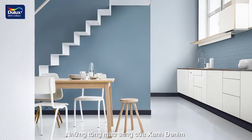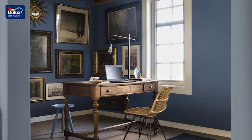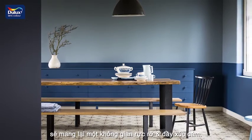Denim Drift with a few of the lighter shades has a crisp and airy feel, whereas with a darker color it's more dramatic and moody.